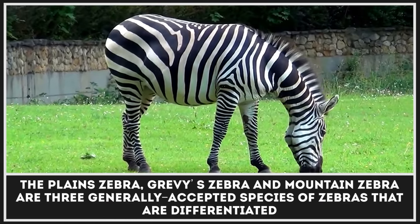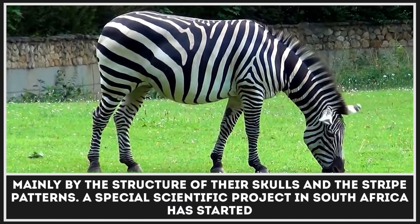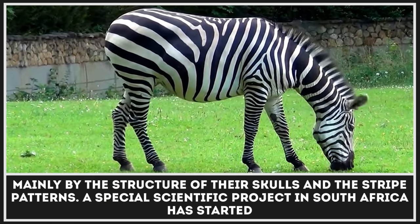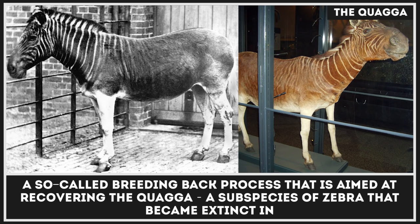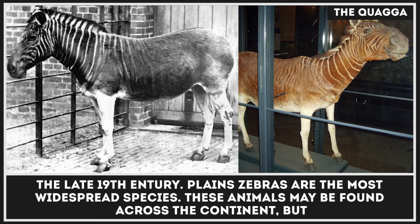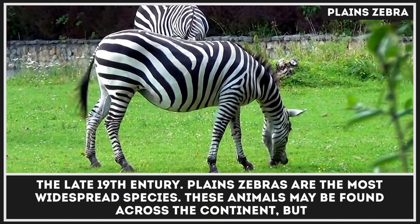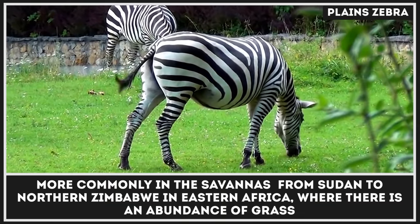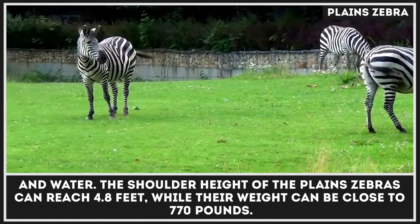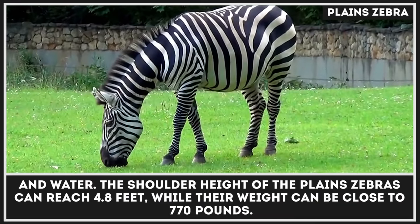The plains zebra, Grevy's zebra, and mountain zebra are three generally accepted species of zebras, differentiated mainly by the structure of their skulls and stripe patterns. A special scientific project in South Africa has started a so-called breeding-back process aimed at recovering the quagga, a subspecies of zebra that became extinct in the late 19th century. Plains zebras are the most widespread species, found across the continent but more commonly in the savannas from Sudan to northern Zimbabwe in eastern Africa. Their shoulder height can reach 4.8 feet and their weight can be close to 770 pounds.